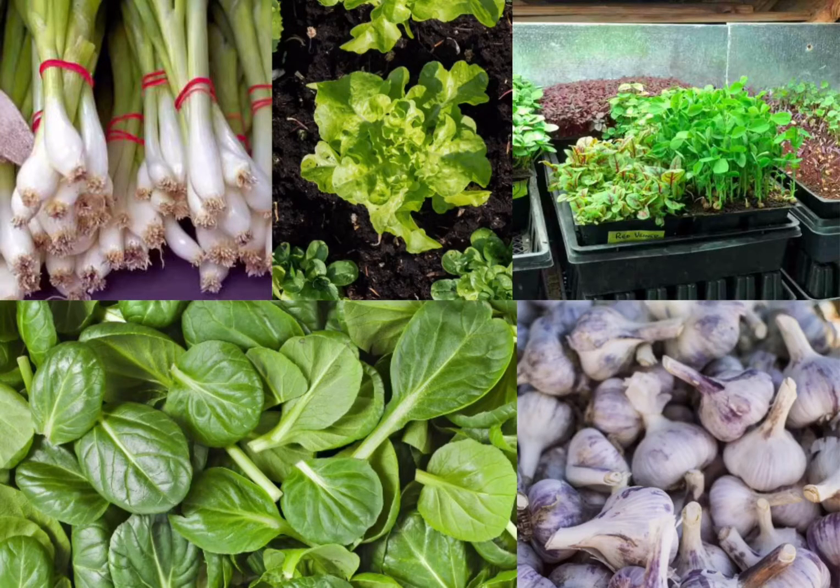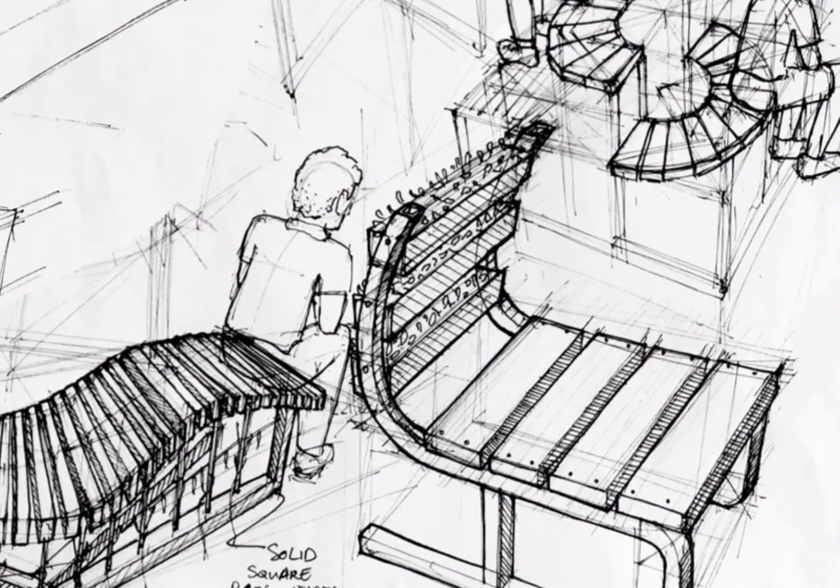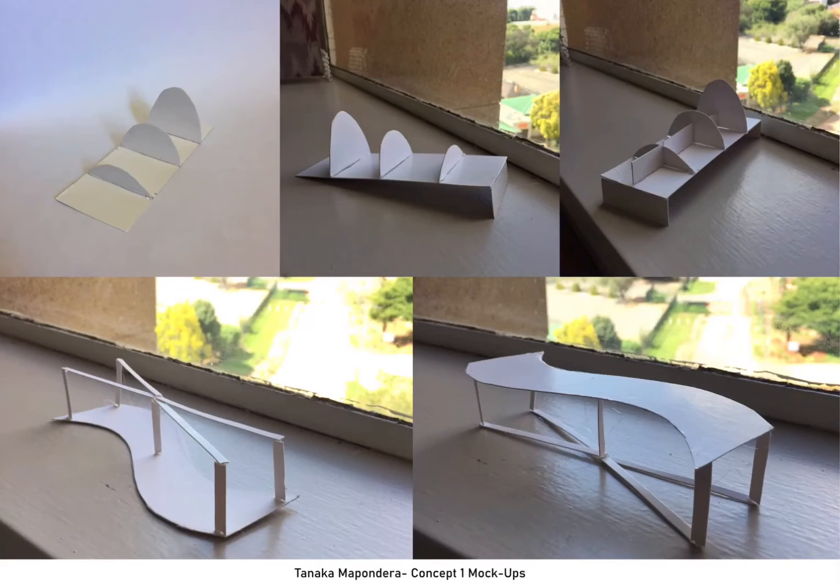leaf lettuce, microgreens, spinach, and garlic, because it incorporates shallow plant beds, of which the aforementioned plants tend to thrive in shallow soils. I used mock-ups to explore this concept further and to better portray my ideas.